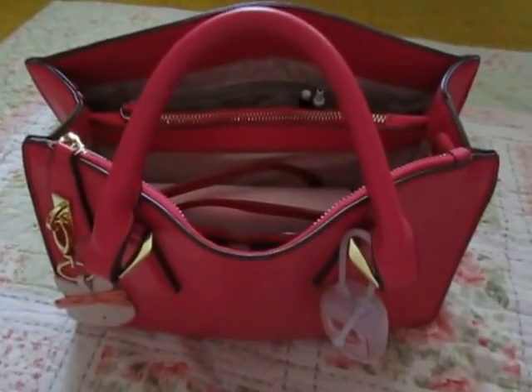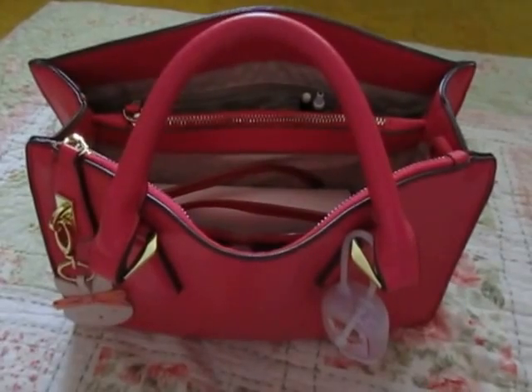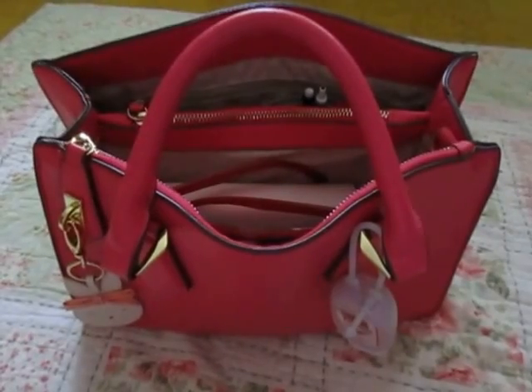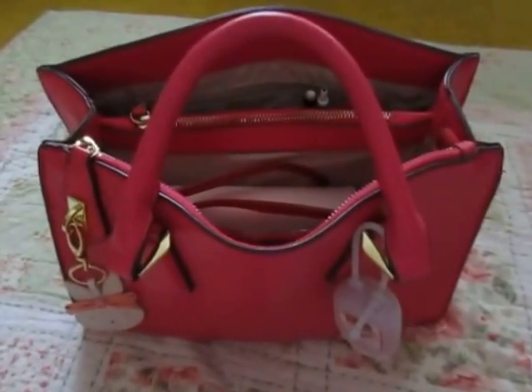Hey everyone, so this video is going to be what's in my Charming Charlie bag. This has been requested a couple times, like what's in my purse or the handbag tag. I've done a couple what's in my purse videos before, but here's an updated one.